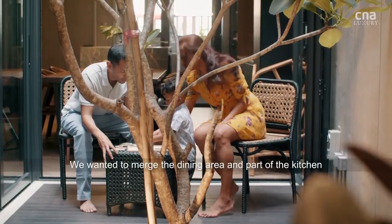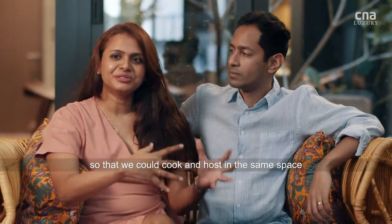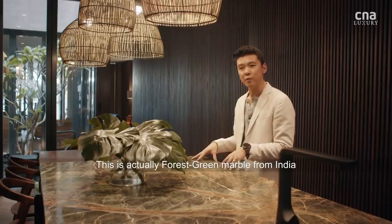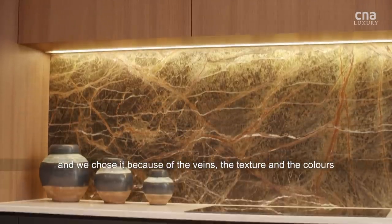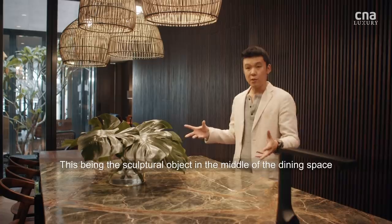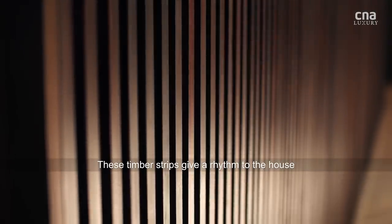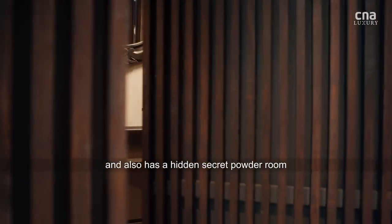We wanted to merge the dining area and part of the kitchen so that we could cook a little bit and host in the same space, so the island was important. This is actually forest green marble from India, and we chose it because of the veins, the texture, the colours of it. This being the sort of sculptural object in the middle of the dining space is also enhanced by having these timber strips behind, which give a rhythm to the house and also hide a secret powder room.